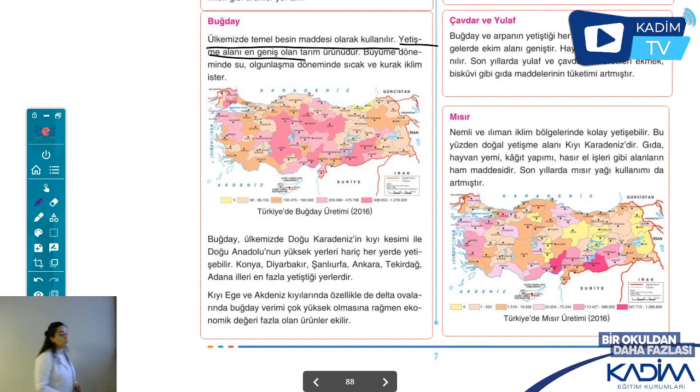Buğdayın asıl yetiştirilen yerleri: Konya çok önemli, hemen hemen hepsine Konya'yı koyacağım. Diyarbakır, Urfa, Ankara, Tekirdağ, Adana denmiş. Fark ettiyseniz hepsi kurak ya da yarı kurak iklim bölgesidir, su sorunu olan yerlerdir. Bu yerlere su getirdiğimizde buğday üretiminde başı çekiyorlar.